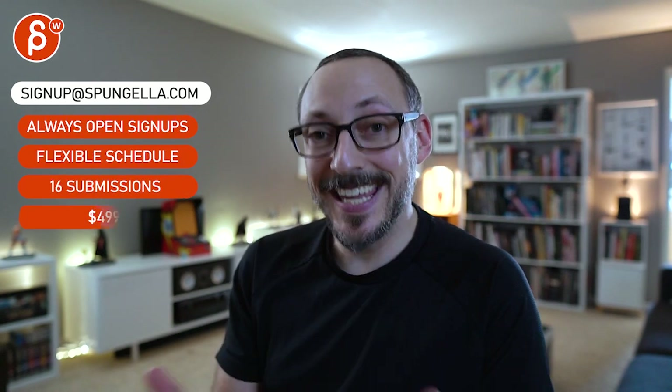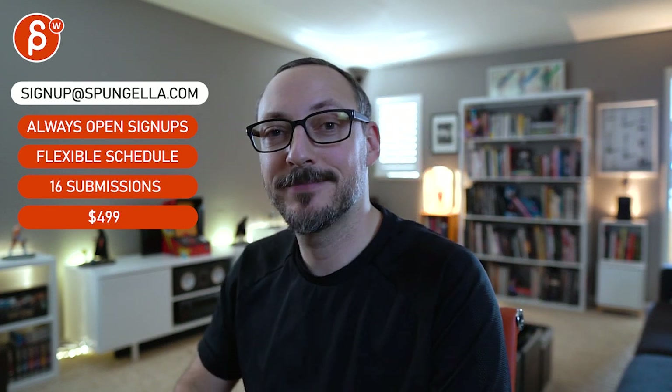Alright, there's an email you can sign up — you can start whenever you want, you can submit whenever you want. You get 16 submissions either way. A like and subscribe would be awesome, alright, thank you.